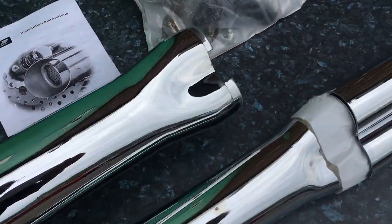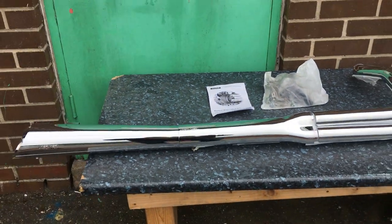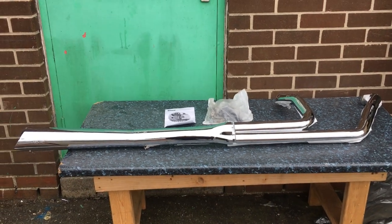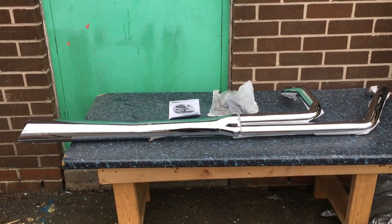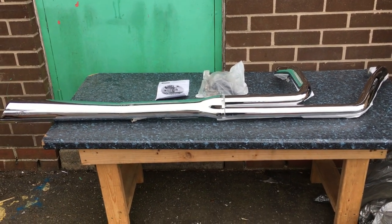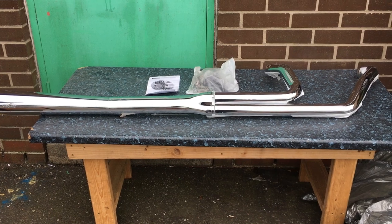01773 835666, alternatively customcruisers.com. This particular pipe is for a bagger — fits all your FLs — gives you masses of power, amazing deep sound. Can't go wrong. customcruisers.com, 01773 835666. Thank you.